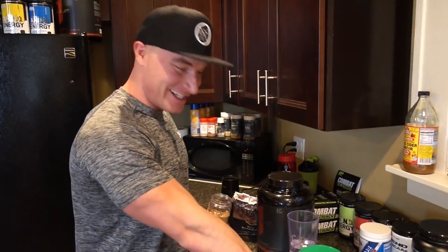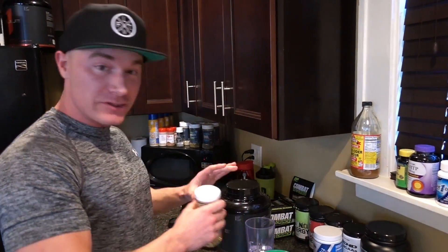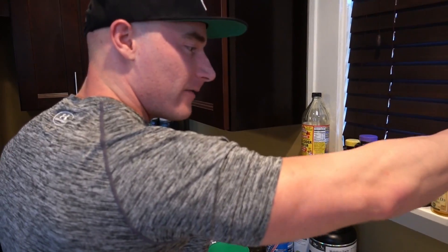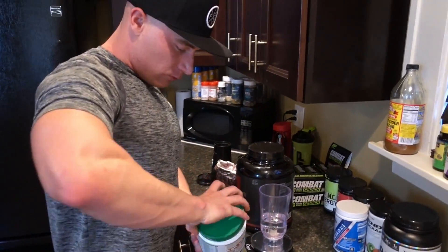Taking a couple of fish oil tabs now. Don't put those in the shake — I don't know what that would do but I imagine it wouldn't taste the best.